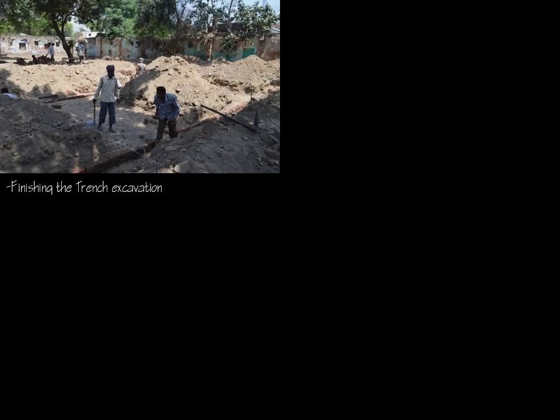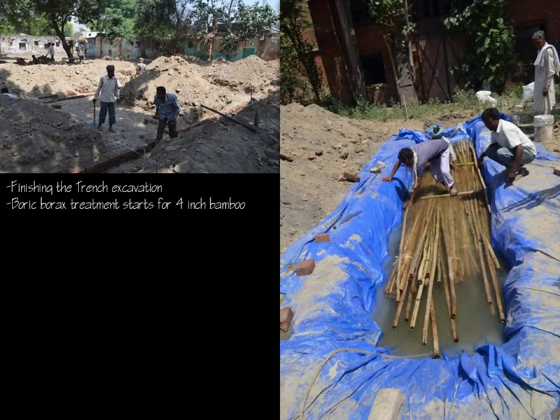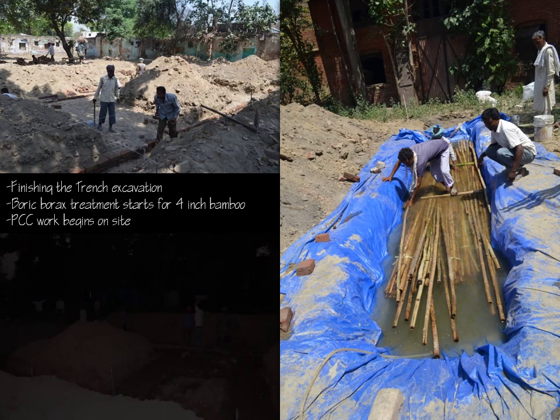Bamboos were procured from the local bamboo market to reduce the embodied energy. The 4-inch and 2-inch thick bamboos were subjected to boric borax treatment for 24 hours, while other materials required for construction were procured.